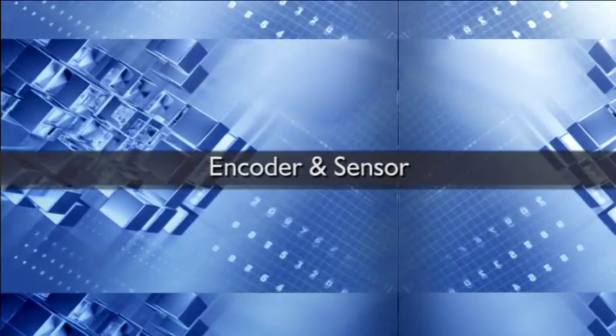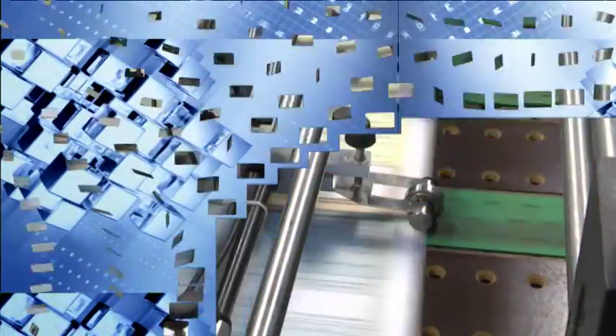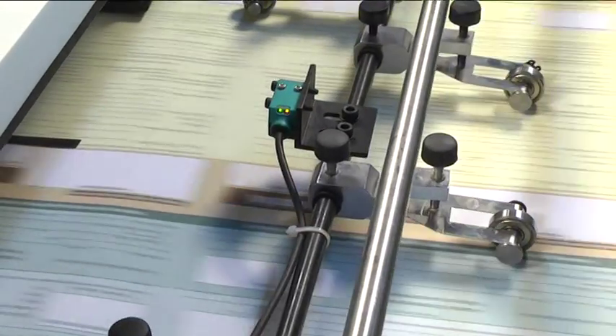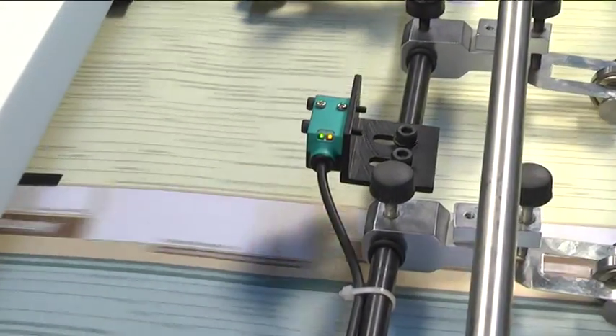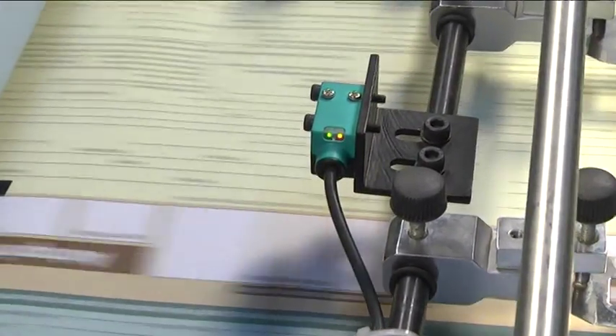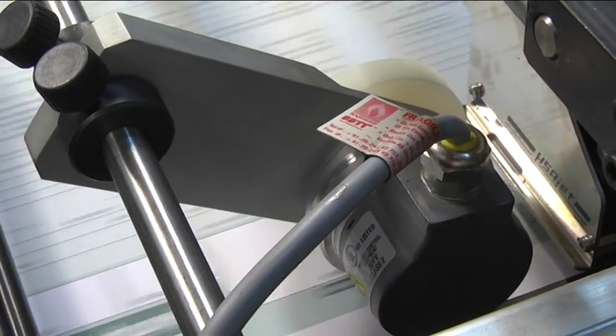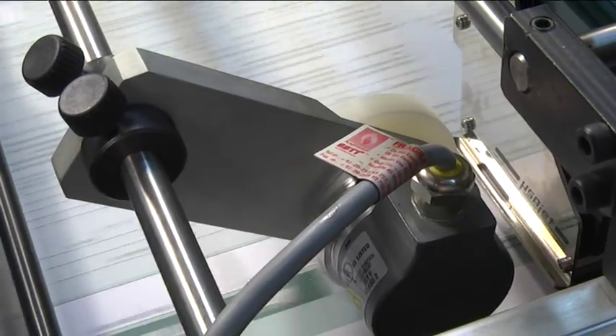Encoder and sensor: in the Rekona VDP-65, an encoder and sensor are provided to start and stop the variable data printing on each paper, delivering signals to the inkjet head to print the job.